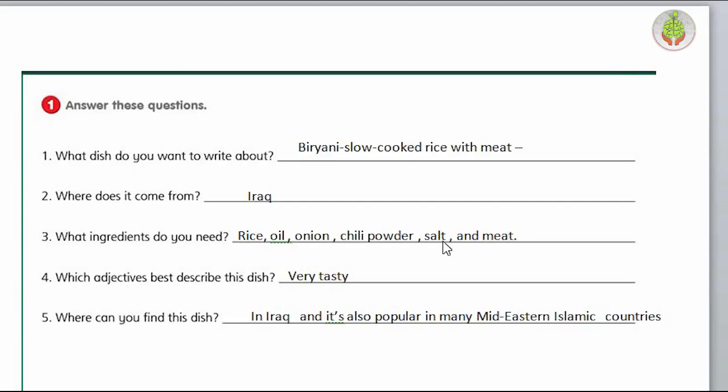When it comes to the project, we have to write about a traditional dish in our country. It's totally up to you to write about whatever you want. I'm going to write about my favorite dish - biryani. Number 1: what dish do you want to write about? I'm going to write about biryani, which is a slow cooked rice with meat. Number 2: where does it come from? It comes from Iraq. Number 3: what ingredients do you need? I need rice, oil, onion, chili powder, salt, and meat.